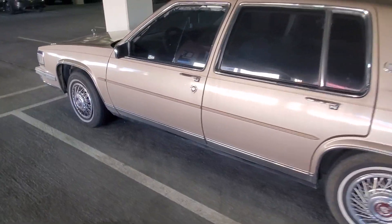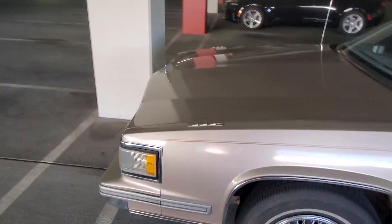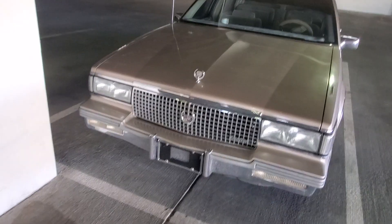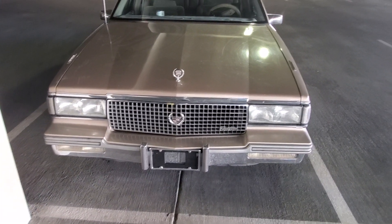The thing I like about this car is it's got the hood ornament and the crest on the grill. So that's kind of cool. It's a throwback.